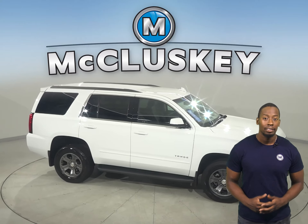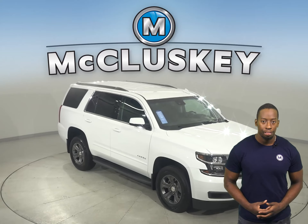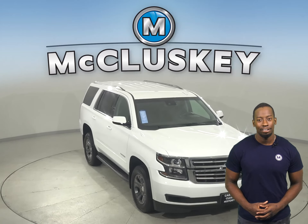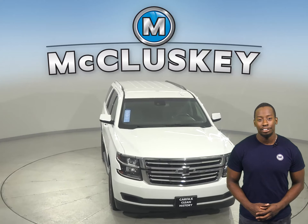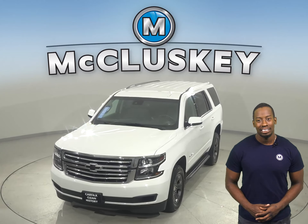We've made sure that this Chevrolet is a reliable choice with our thorough 172-point inspection. See if this SUV is the one for you with our free 48-hour test drive.